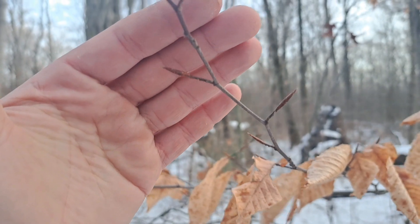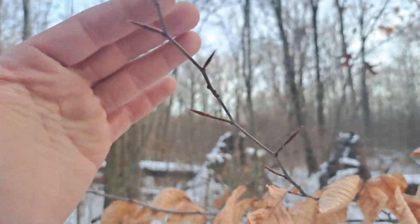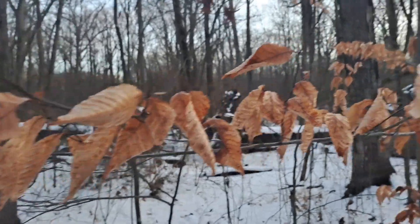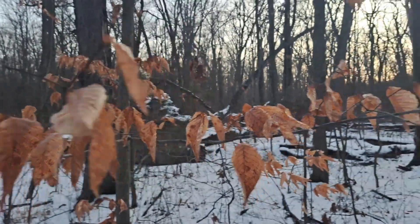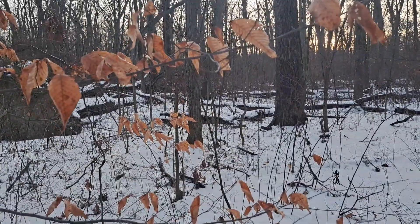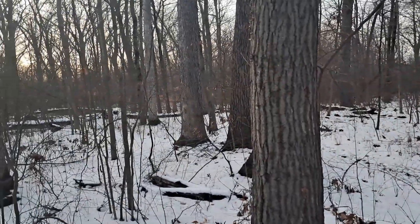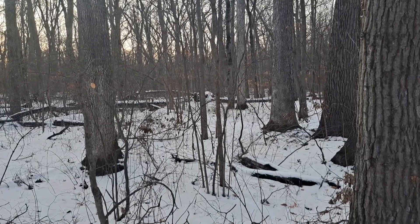It might mean doing botany out in the winter cold, which might suck a little bit — but it'd probably be fun because botany is always fun no matter what. I'm having an absolute blast out here. Anyway, there you go folks — a nice little primer on marcescence. Really common in oak trees, beech trees, carpinuses like we talked about. Hope you're having a nice holiday season — happy new year.